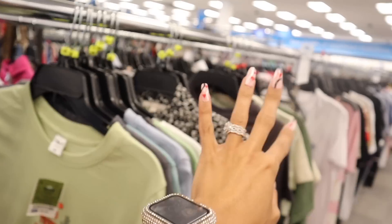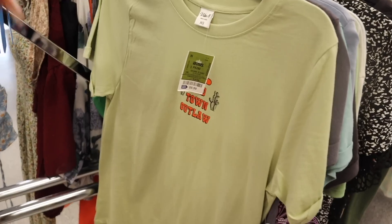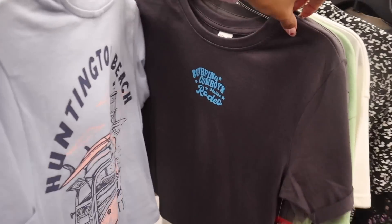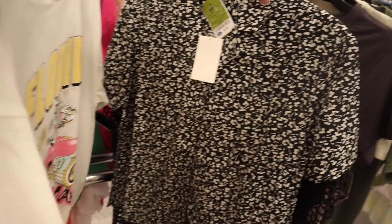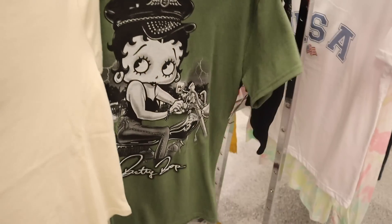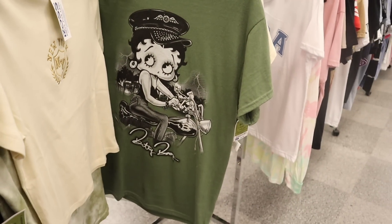They barely have anything in size extra small but a lot in size small — definitely treasure hunting. This one is $9, and keep in mind most of these are under $10, cheaper than Target or even Walmart. If you guys see anything you plan on getting, leave a comment so we can pick it up too. This one is a Betty Boop oversized shirt priced at $7 — I haven't seen a Betty Boop one yet, so pretty cool find.